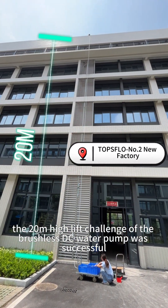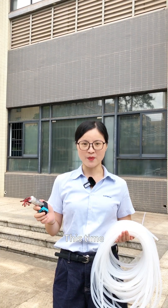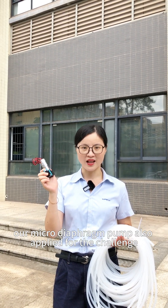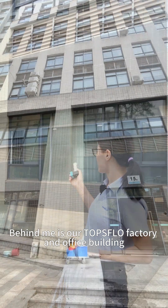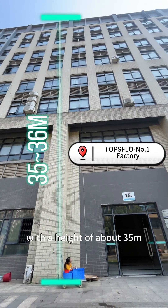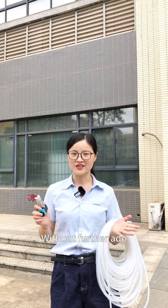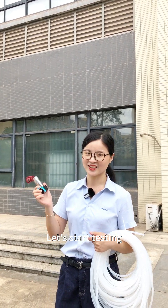Last time, the 20m high lift challenge of our micro brushless water pump was successful. This time, our diaphragm pump has also applied for the challenge. Behind me is our top-floor factory and office building with a height of 35m. Can the diaphragm pump succeed in this challenge? Without further ado, let's start testing — go!